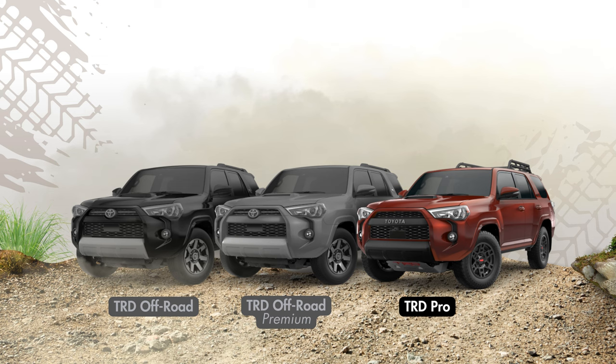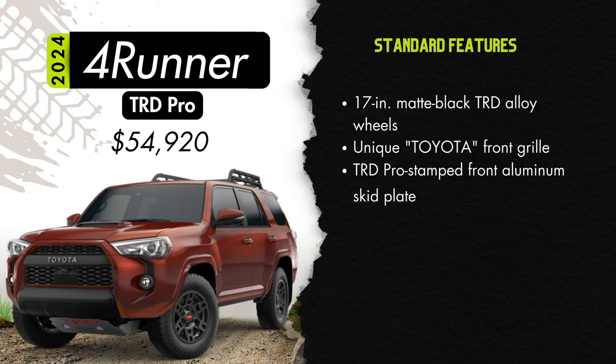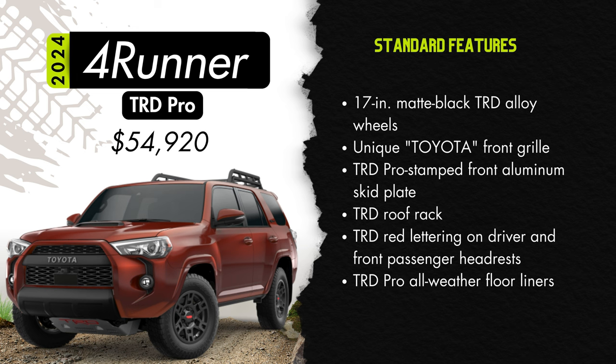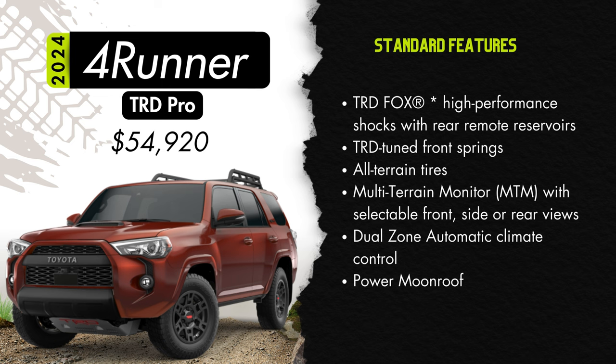Now we finally arrive at the top trim of the 4Runner — the TRD Pro starting at $54,920, which is $8,000 above the TRD Off-Road Premium. For that you'll get 17-inch matte black TRD alloy wheels, that unique Toyota front grille, a TRD Pro stamped front aluminum skid plate, a TRD roof rack, TRD red lettering on the driver and front passenger headrests, and TRD Pro all-weather floor mats. But it's not just about the looks — you'll also get TRD Fox high performance shocks with rear remote reservoirs, TRD tuned front springs, all-terrain tires, multi-terrain monitor with selectable front, side, or rear views, dual-zone automatic climate control, and a power moonroof.